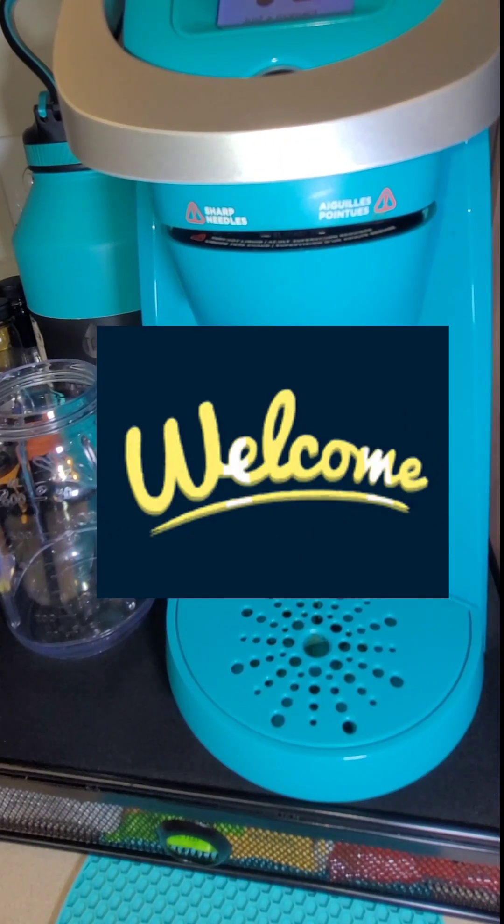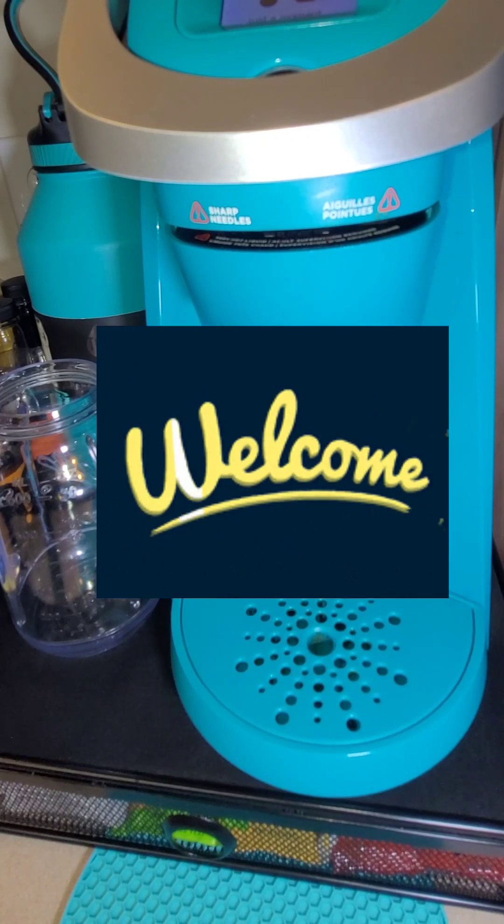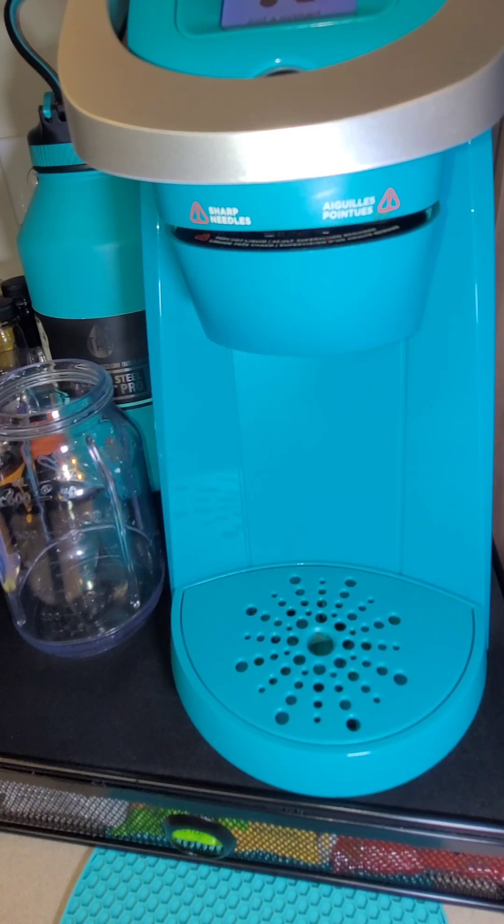Hey guys, it's your girl Brooklyn Stace, and welcome to the channel. Today I'm coming at you with a quick video. I just want to show you how I get my extra protein in using my hydrolyzed multi-collagen peptides and what I do to mix it in with my coffee and get some extra nutrients.